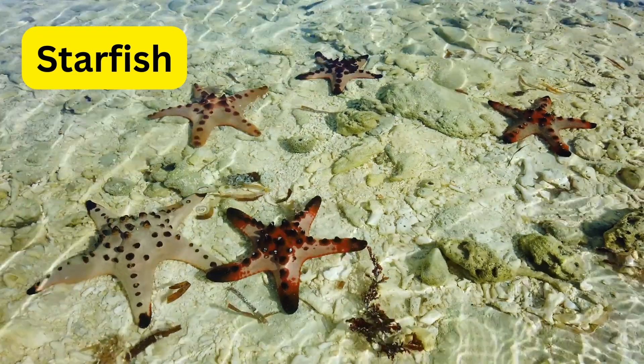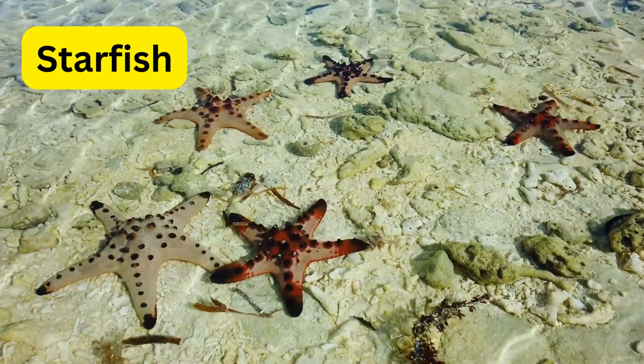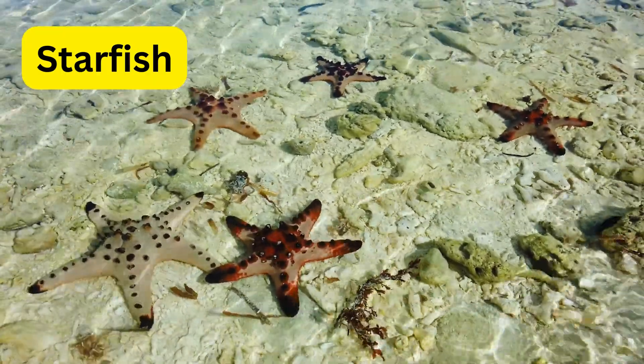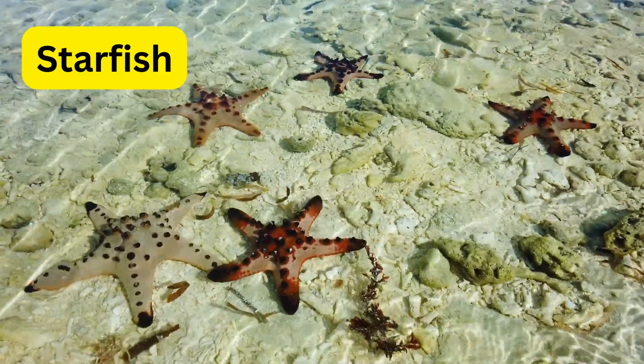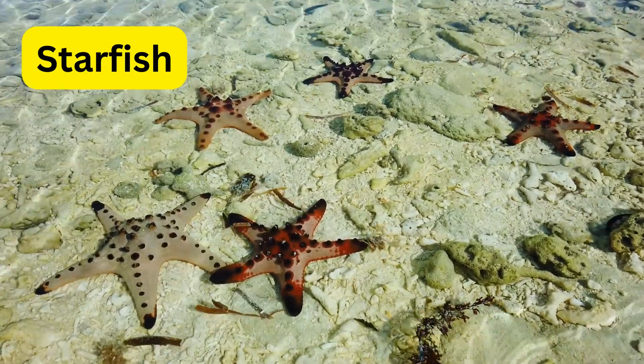S for starfish. Starfish are like the ocean's stars, with their iconic five arms and vibrant colors. They can regenerate lost arms, making them masters of regrowth.